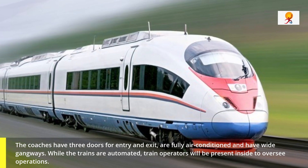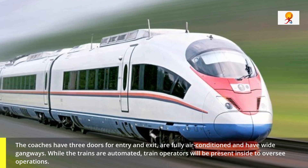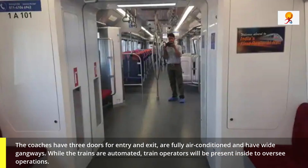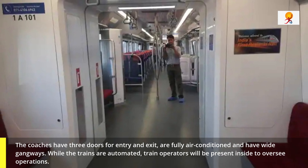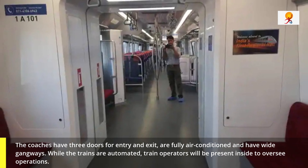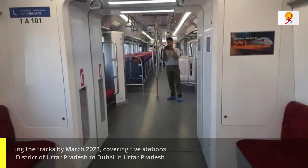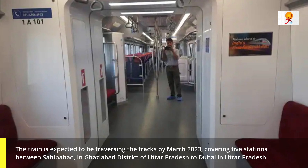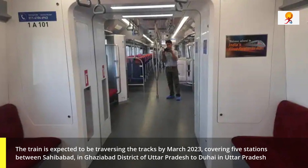While the trains are automated, train operators will be present on-site to oversee operations. The train is expected to be traversing the tracks by March 2023, covering 5 stations between Sahibabad in Ghaziabad district of Uttar Pradesh to Duhai in Uttar Pradesh.